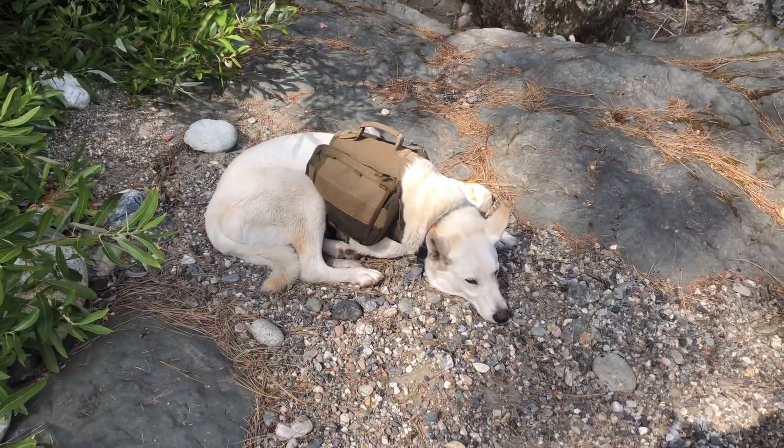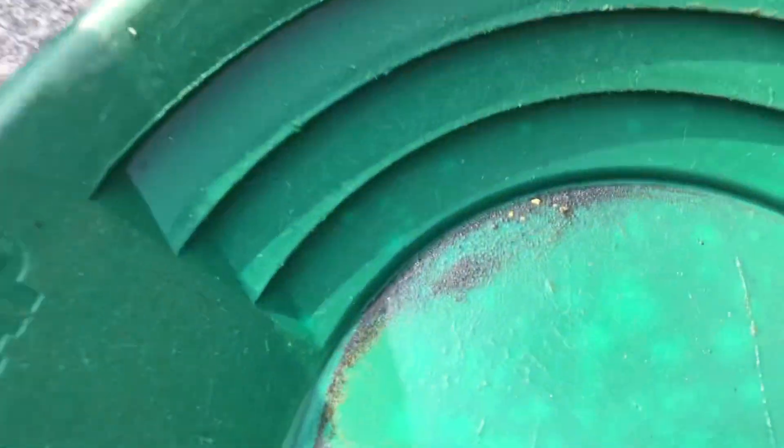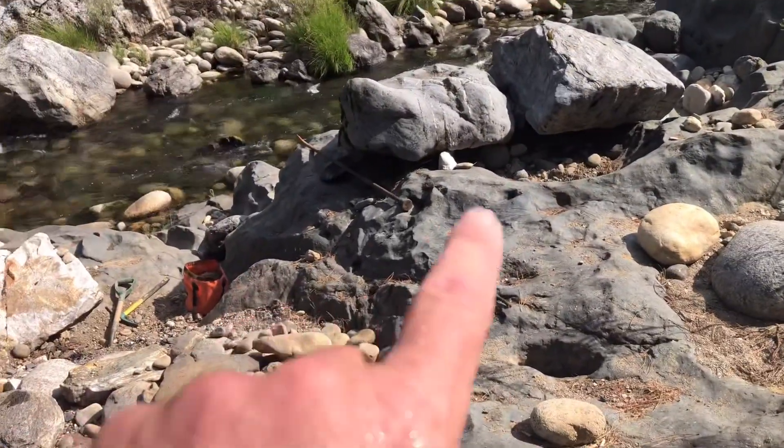Here you go. There's Leo doing his supervising. Here's a recent sample pan. They're not huge, but some nice little flakes coming out of a hole over there.